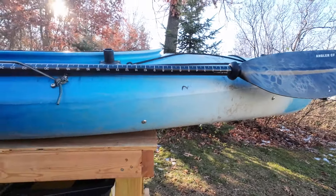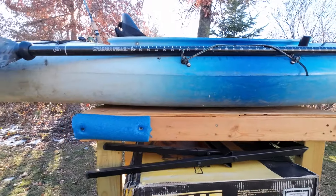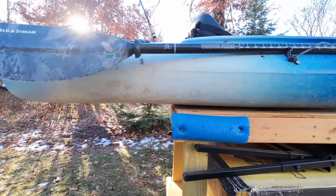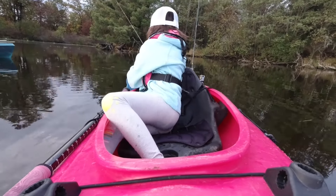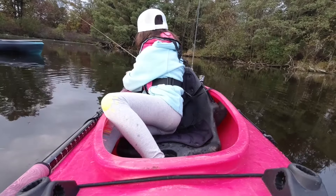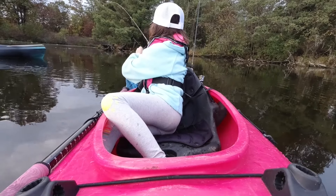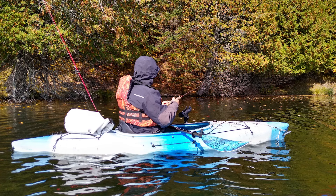A paddle holder is also highly recommended because you're really limited on space in these small kayaks. A basic kayak has the advantage of being very cheap and really easy to transport because of its small size and light weight. I would highly recommend a simple fishing kayak like an Old Town Otter if you like to hop around to lots of small lakes, if you only spend a few hours at a time fishing, or if you want to explore hard to get to spots.